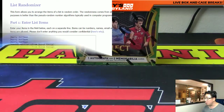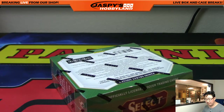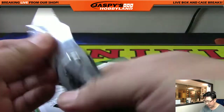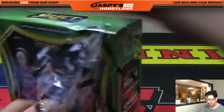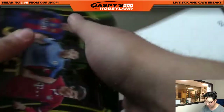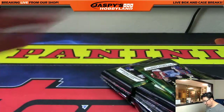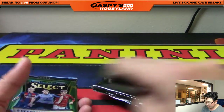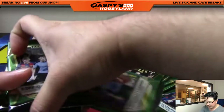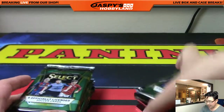So what we're going to do is open up the box first. We're going to number the packs, randomize your names, randomize the pack numbers, and then we're going to see who gets what. Good luck. In the select soccer break, remember, we're looking at two relics and one autograph.